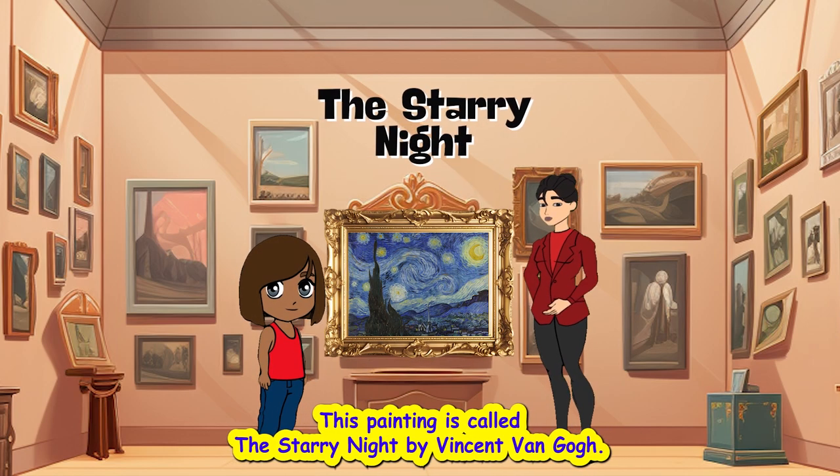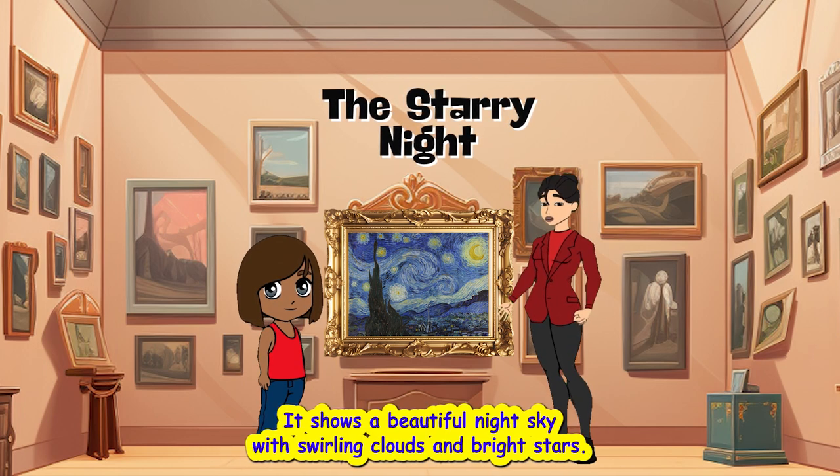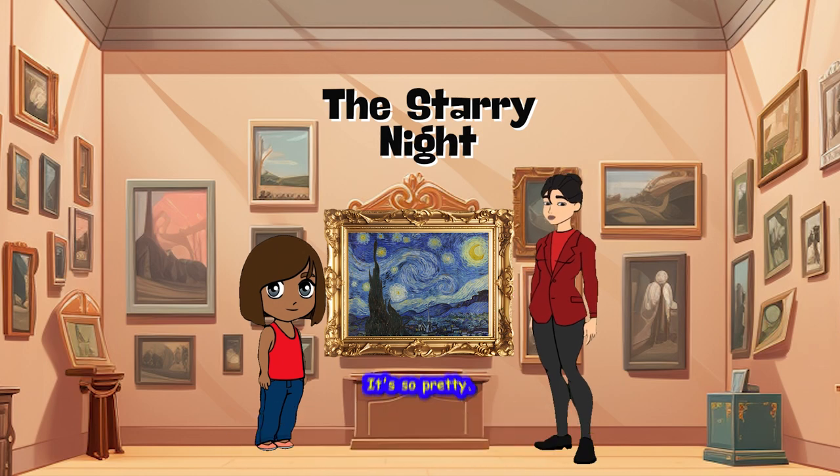This painting is called The Starry Night by Vincent van Gogh. It shows a beautiful night sky with swirling clouds and bright stars. It's so pretty.